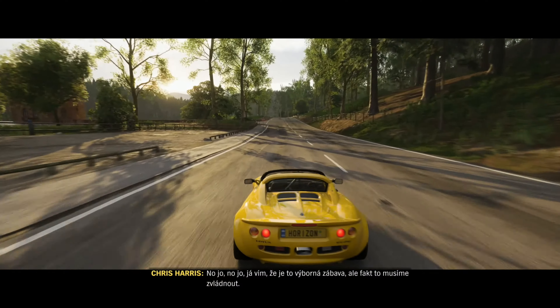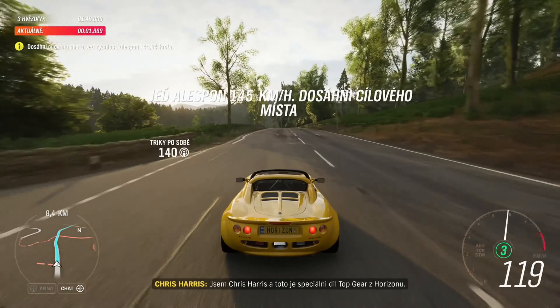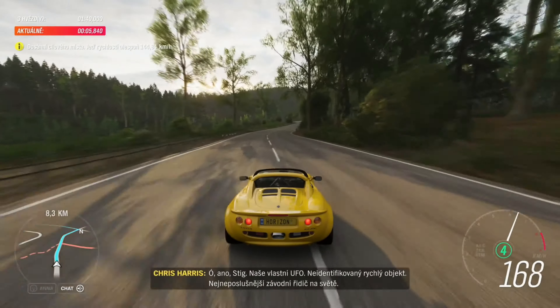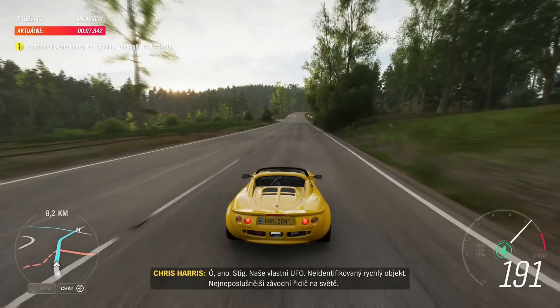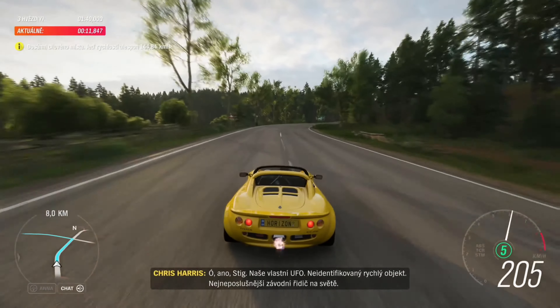I'm Chris Harris and this is the Top Gear Horizon Special. The Stig — our very own UFO. Unidentified fast object. The world's least obedient racing driver.